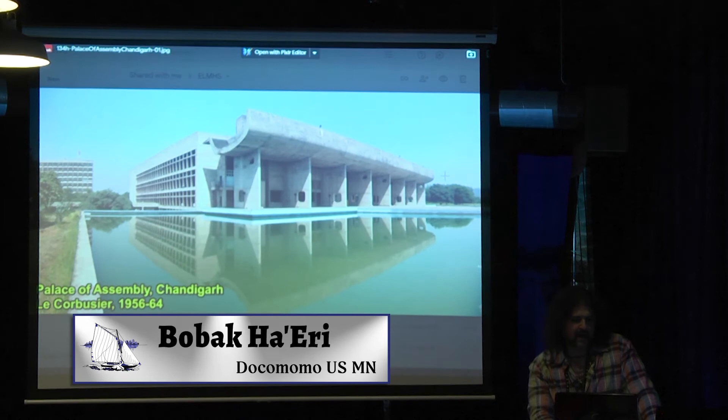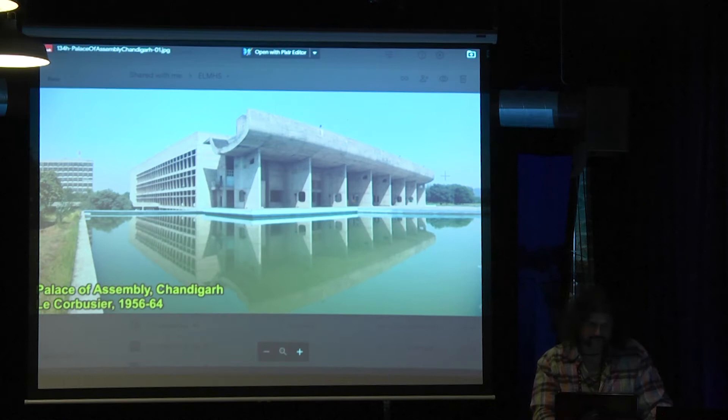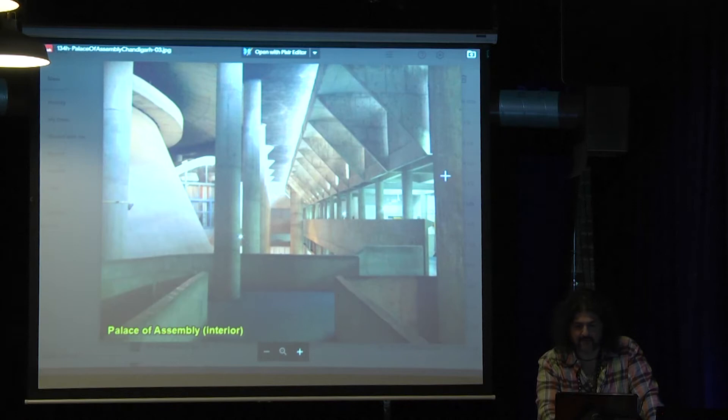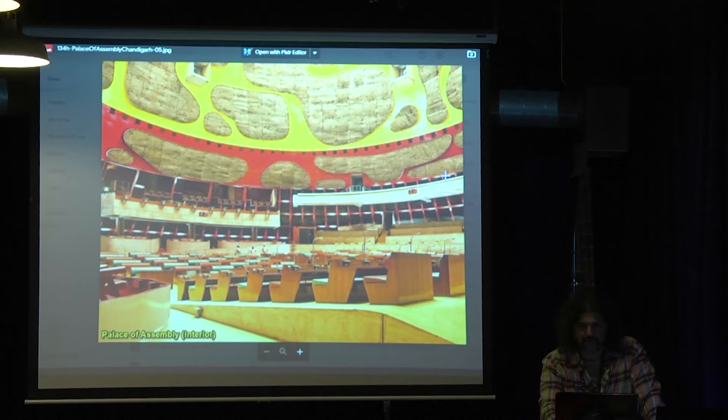Wrapping up Le Corbusier — Chandigarh in India. This particular structure: as India became independent, they hired him to essentially redesign most of the city. You see these delightful ideas and a delightful approach to creating a big open space for that particular government. Now you also can't not mention Ludwig Mies van der Rohe. 'Less is more.' 'God is in the details.' His buildings were so very well planned, meticulously. Everything had a purpose.